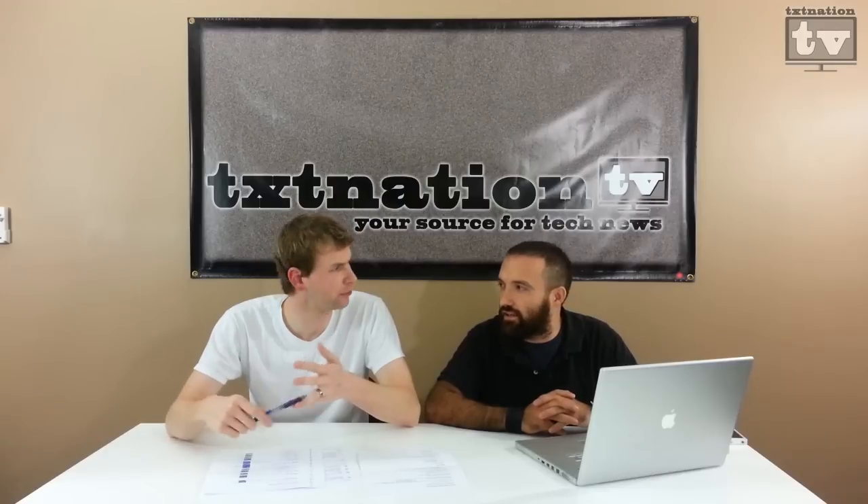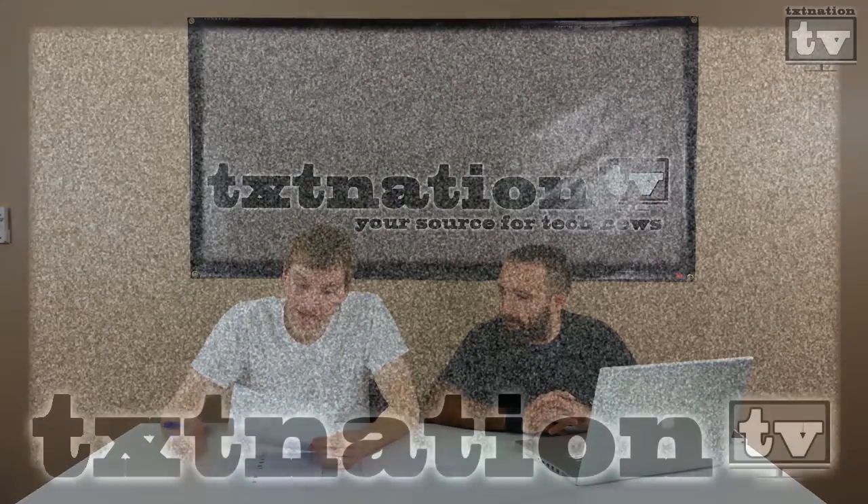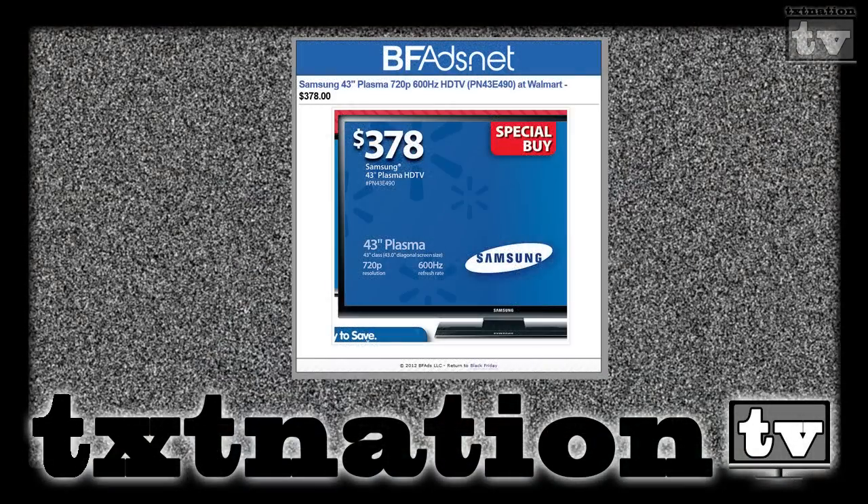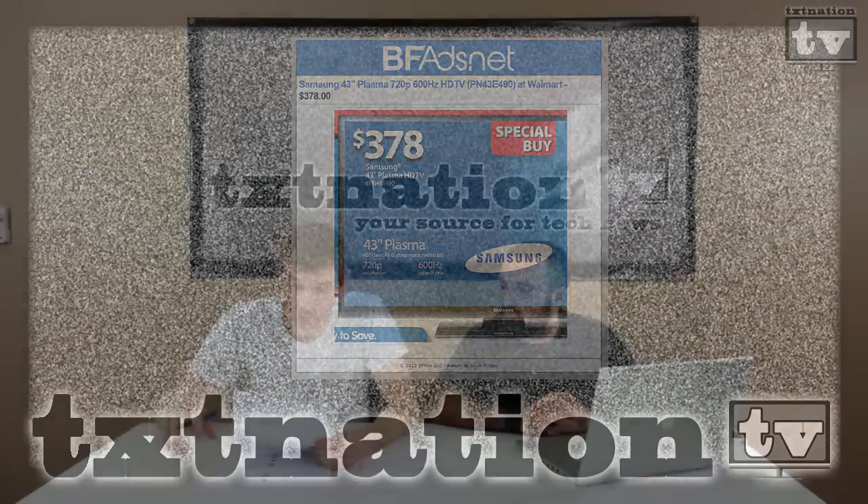The big thing this year is the push for HD TVs. HD TVs have been around for a while but they've been in that $700 to $1,000-plus range. This one has Wi-Fi, so you get the Vizio apps — Netflix, Hulu Plus, YouTube, your basic video apps. They've also got a Samsung 32-inch for $248. It's only 720p, but for $248 I would wait in line for that one. Also a Samsung 43-inch Plasma for $378. Those three TVs I would definitely wait in line for.